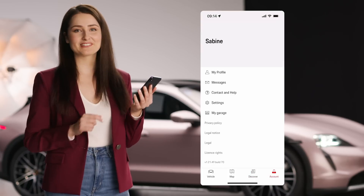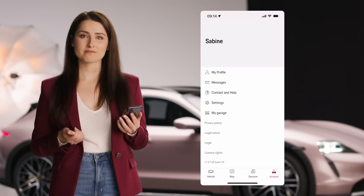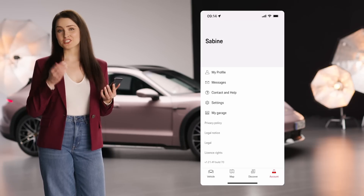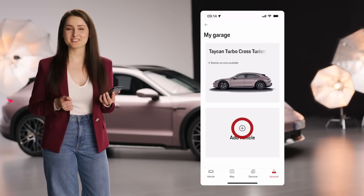Last but not least, let's have a look at the account section. In the account section, you will find everything important about your personal account. You can view and change your personal information, review your messages, request roadside assistance, update settings, view and manage your garage — which includes all vehicles that are added to your Porsche ID — or, if you like, add a new vehicle.